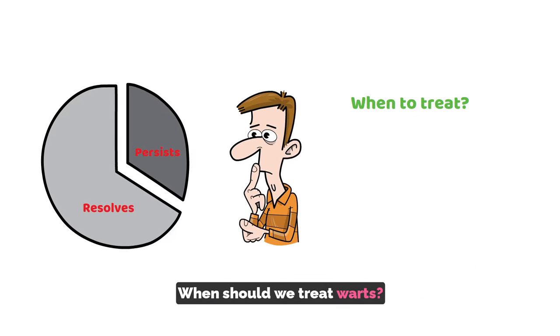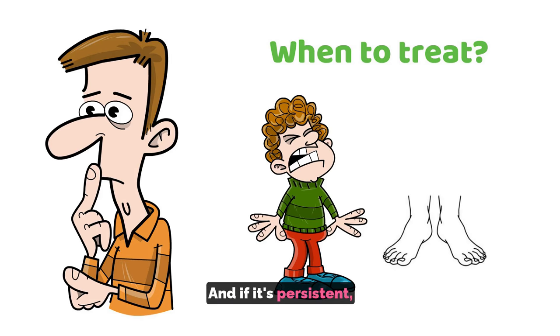When should we treat warts? Mainly for pain, cosmetics, and if it's persistent. Remember, two-thirds of them might just resolve on their own.